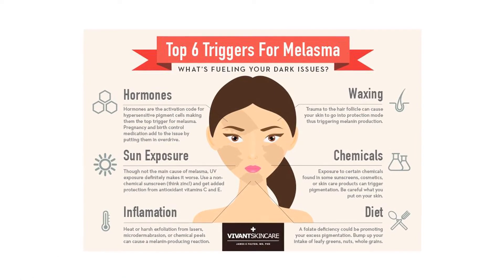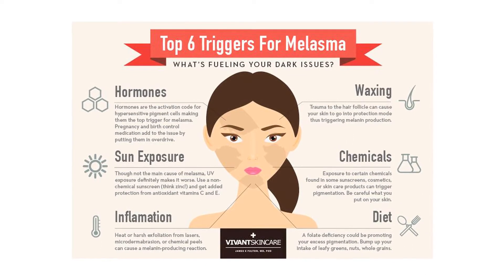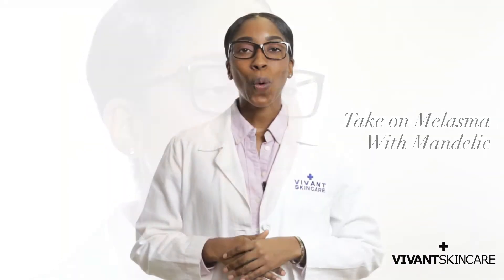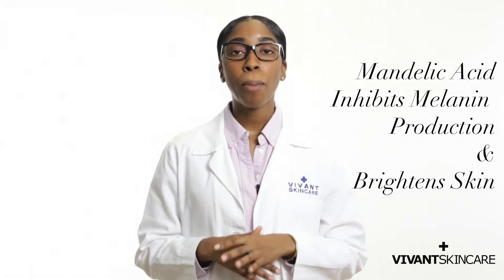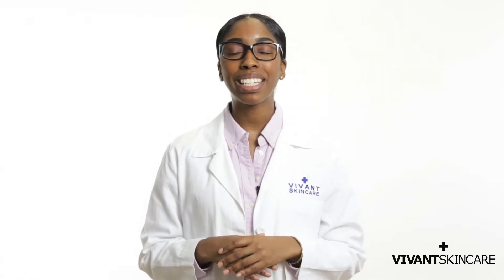A lot of moms-to-be experience melasma, or what's also called the mask of pregnancy. These are patches of excess pigment that appear mainly on the cheeks, forehead, and chin. They are a result of an overload of estrogen hormones stimulating melanin production. Once again, mandelic acid is your hero ingredient in dealing with this issue. In addition to its exfoliating properties, mandelic acid inhibits the synthesis of melanin and naturally brightens the skin.